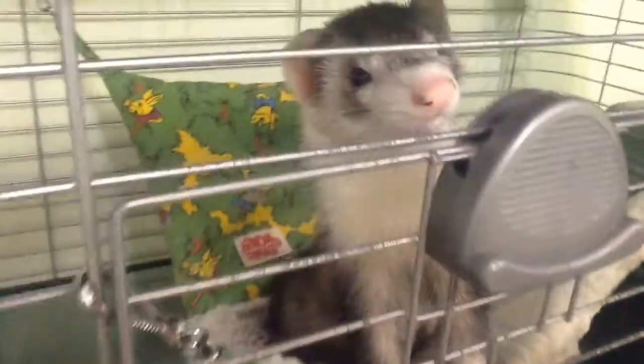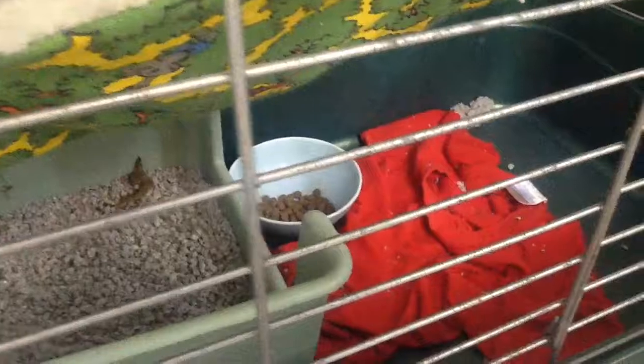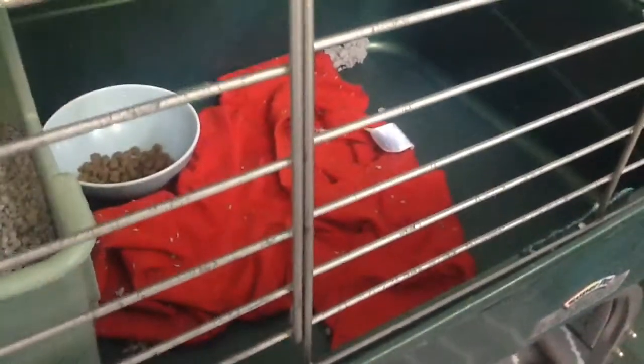We have this little lair with her water dish, and we keep her food dish on it, but she spills it. There's Bailey in her hammock, and her litter box, her food dish, and this old t-shirt I gave her.